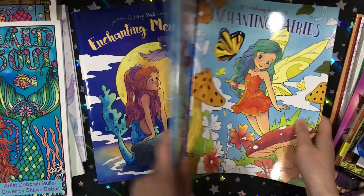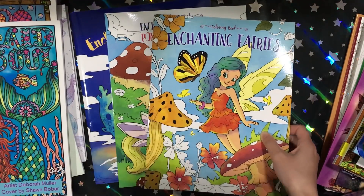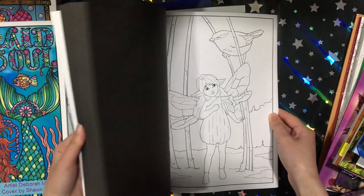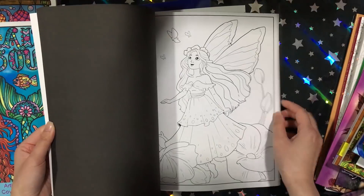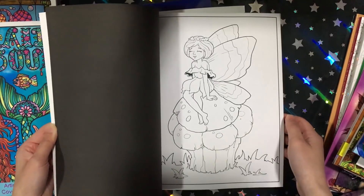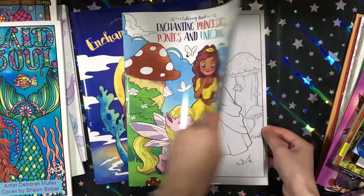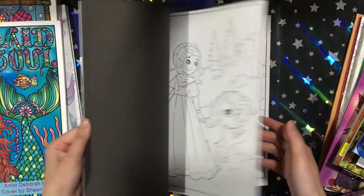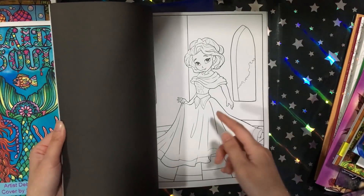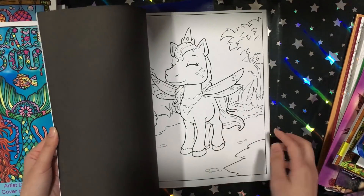Then I got three of their simpler books. First is Enchanting Fairies — they're quite cute but I don't really like their faces, which is the same for all three books. Then Enchanting Princesses, Ponies and Unicorns — again I don't like the faces but I really like the unicorns and ponies. Some images are just the princesses, which I don't like, and then there are the ponies and unicorns by themselves, which are the ones I really like.